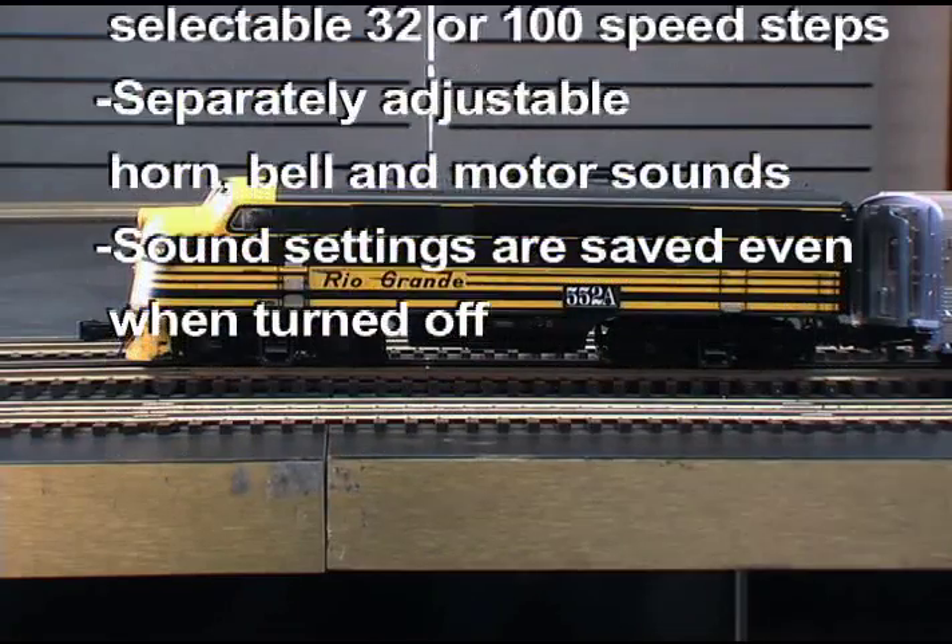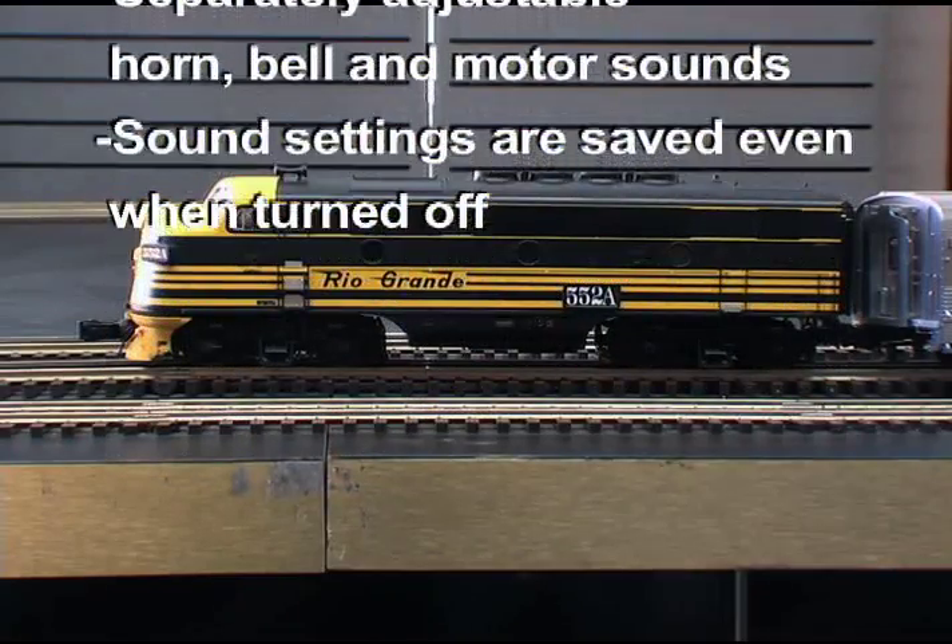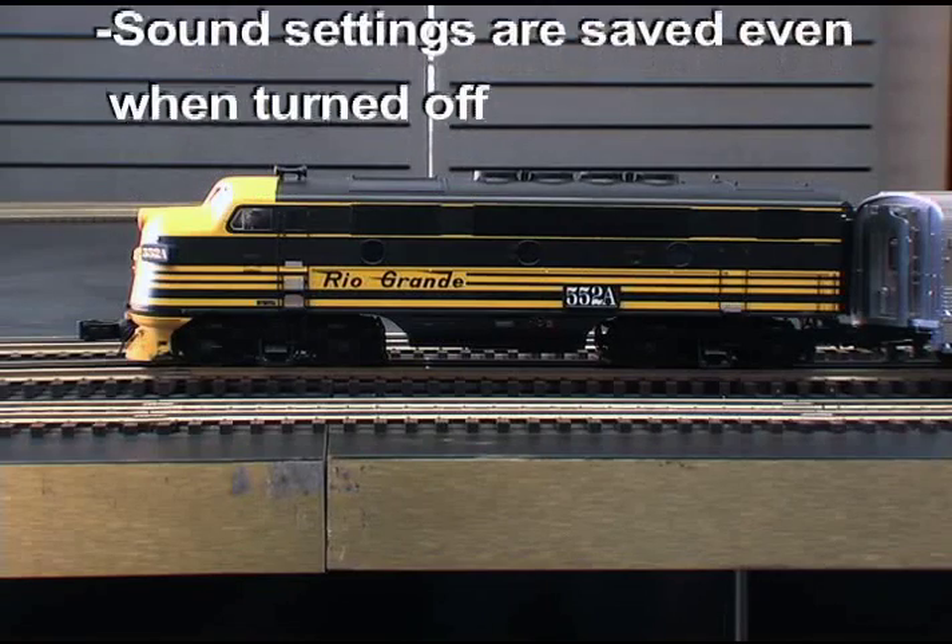Dispatcher here. You're cleared onto the main. Copy that, Roger that. All clear. Out.